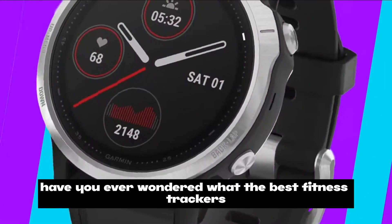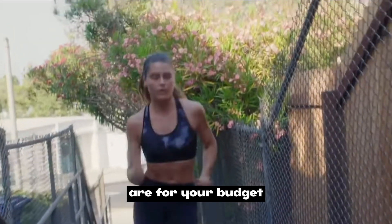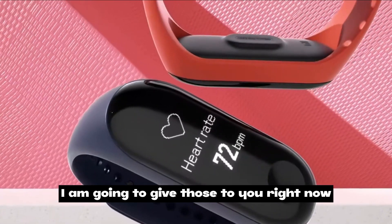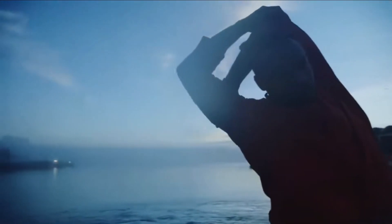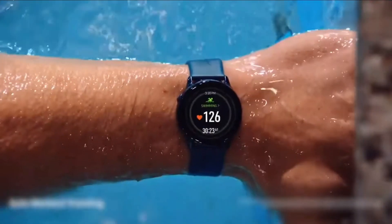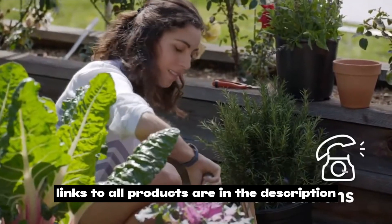Hey explorers, have you ever wondered what the best fitness trackers are for your budget? You're in the right place — I'm going to give those to you right now. Don't forget to hit that like and subscribe button; links to all products are in the description.